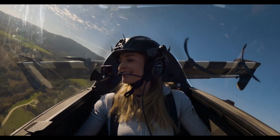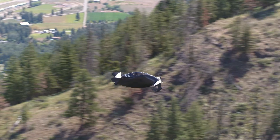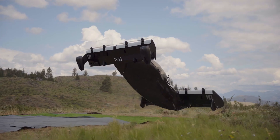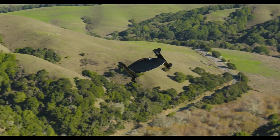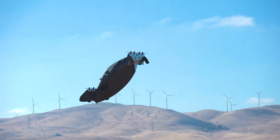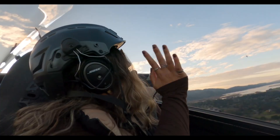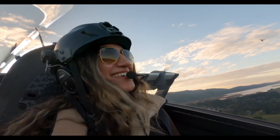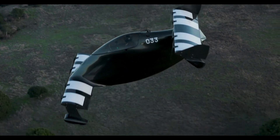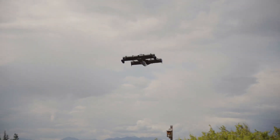The single-seat aircraft delivers impressive specs — a 25-mile range at speeds up to 62 miles per hour, with amphibious capabilities allowing water takeoffs and landings. The fully electric system recharges in under 30 minutes. Should the unexpected occur, an automatic return-to-home feature and whole aircraft parachute provide additional protection. The Black Fly handles like a dream through its simple joystick controls, with automated systems managing complex flight dynamics. At around $150,000, this carbon fiber marvel represents one of the most accessible entries into personal electric aviation.